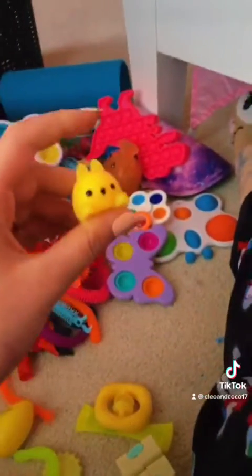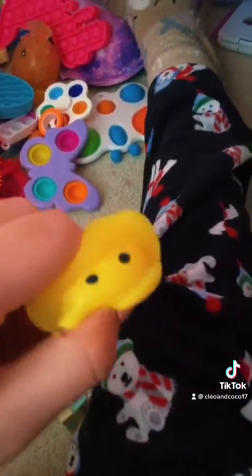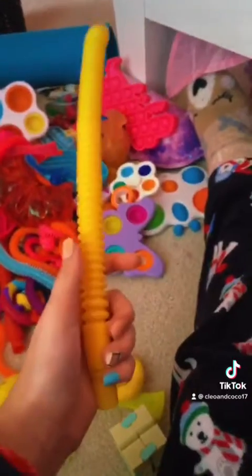Now this looks orange, but trust me, it doesn't in real life. This is a little fox, and it does not look like that. There's also this little clam, and it's so cute. This textured unicorn monkey noodle — love it. This mini yellow poppet.